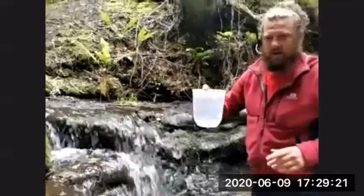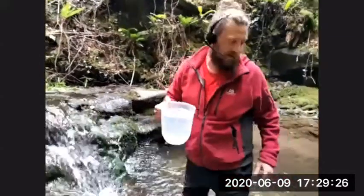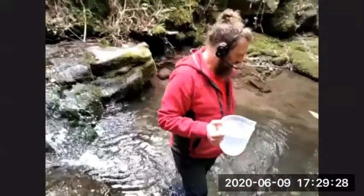Superb - look at that, we've got three liters of water there very easily. We make our way back out.